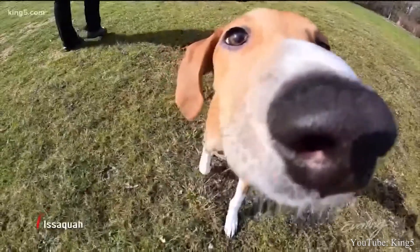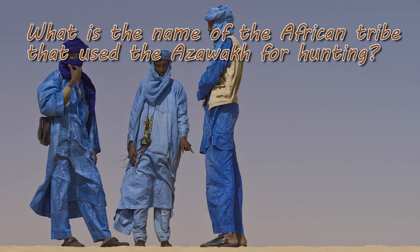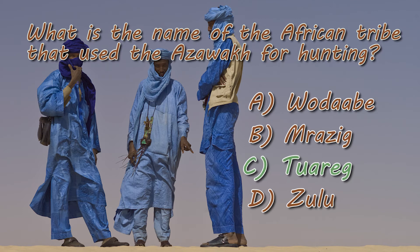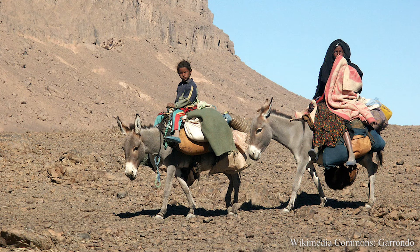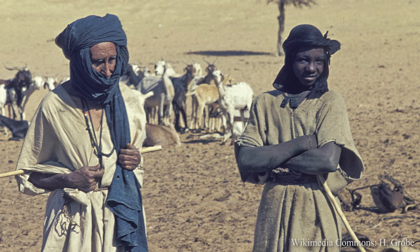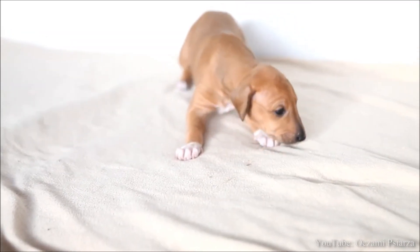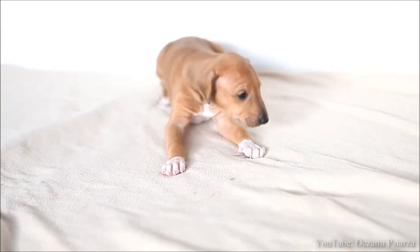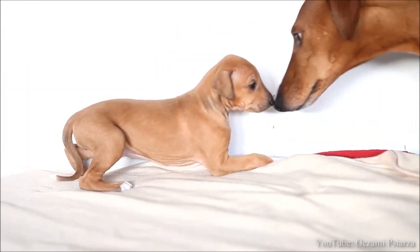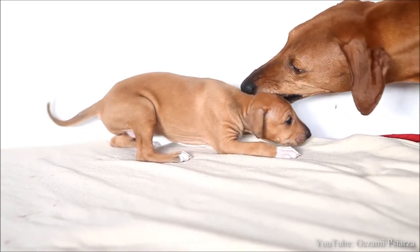Well, that wraps up this pros and cons video about the Azawakh. As promised, here's the answer to the Dog Solid Trivia question from the beginning of the video. If you chose the tribe of Tuareg, then you are correct. The Tuareg nomads lived in the Azawakh Valley and used this breed to protect their camps and flocks against intruders. Thank you for watching this video — check out my other playlists and videos, the link is below in the description. Don't forget to subscribe to the Dog Solid Channel, and I will see you in the next video.